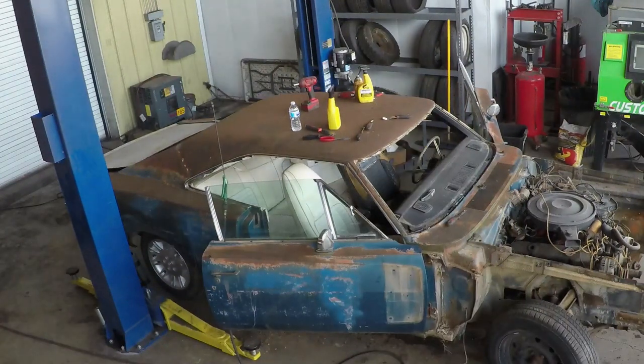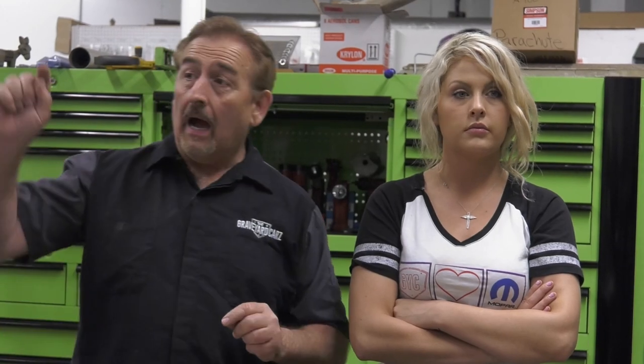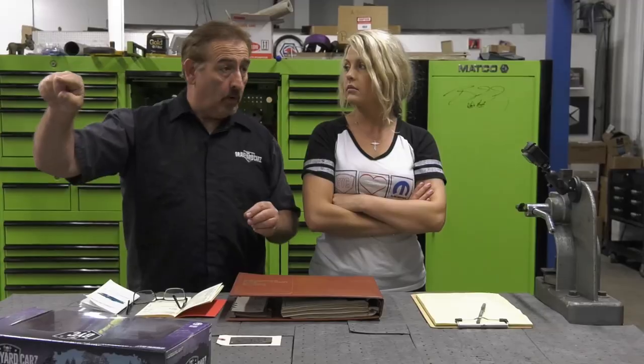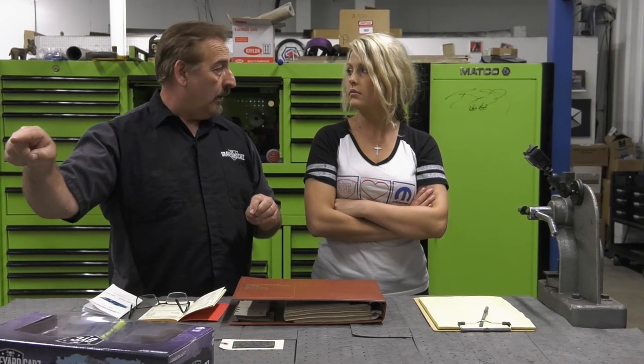Doug is out disassembling our 1970 Dodge Charger RT 440 Automatic Air Conditioning V7 Blue. I wanted to take a few minutes to spend with Alyssa going over what would have happened back in the day if you had walked into a dealership and said, 'I want that car.' We're going to go back through an original color and upholstery selector — these are not replicas, it's an original book.